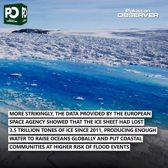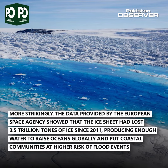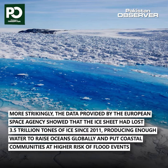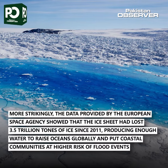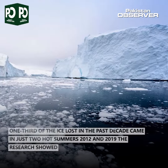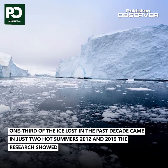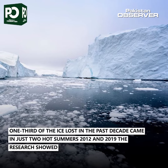More strikingly, data provided by the European Space Agency showed that the ice sheet had lost 3.5 trillion tonnes of ice since 2011, producing enough water to raise oceans globally and put coastal communities at higher risk of flood events. One third of the ice lost in the past decade came in just two hot summers — 2012 and 2019 — the research showed.